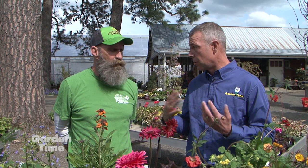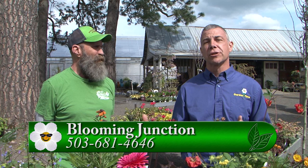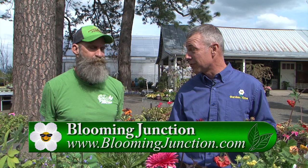If you're looking for a splash of color for your garden, something that comes back year after year, with a variety of all sorts of different things, make sure you come out to Blooming Junction, talk to Ron and his staff, and put something new and different in your yard. Thanks for having us out today.